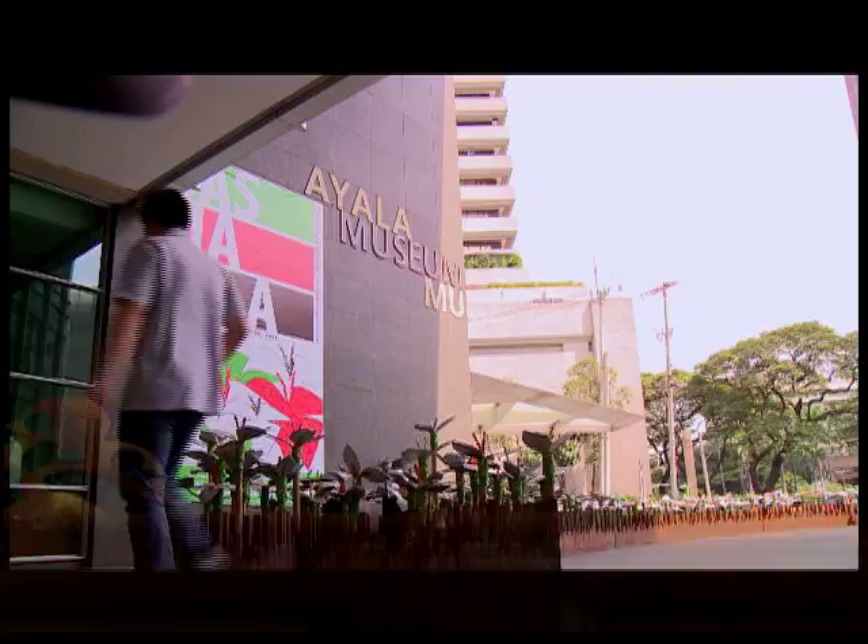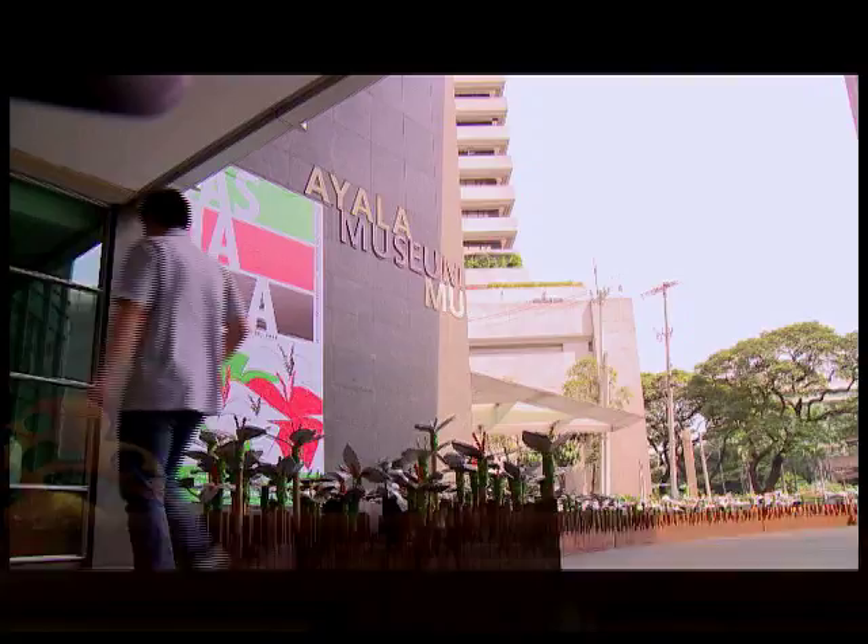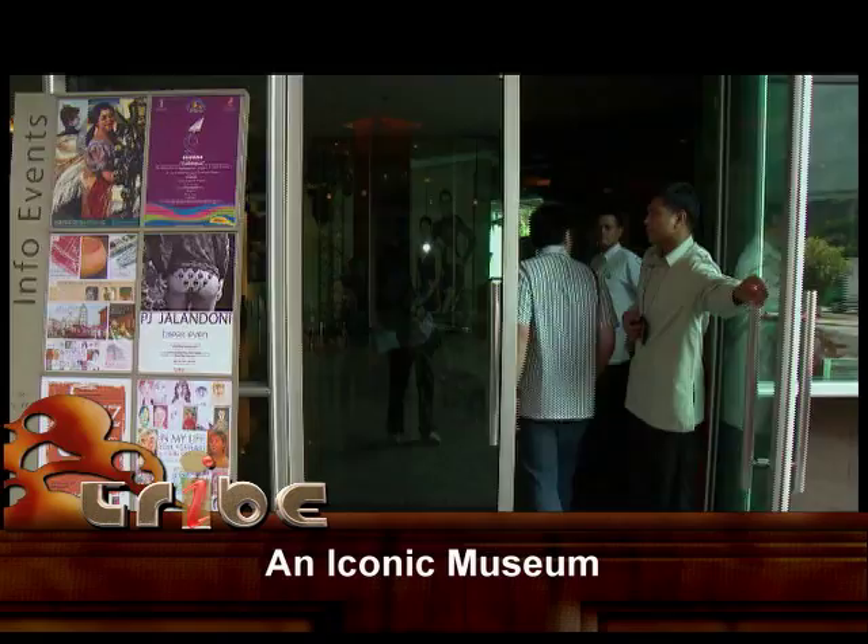The Ayala Museum — an iconic building located at the heart of Makati. You could get to the museum either by MRT, by bus, by car, or even by foot if you're just around the Makati area.